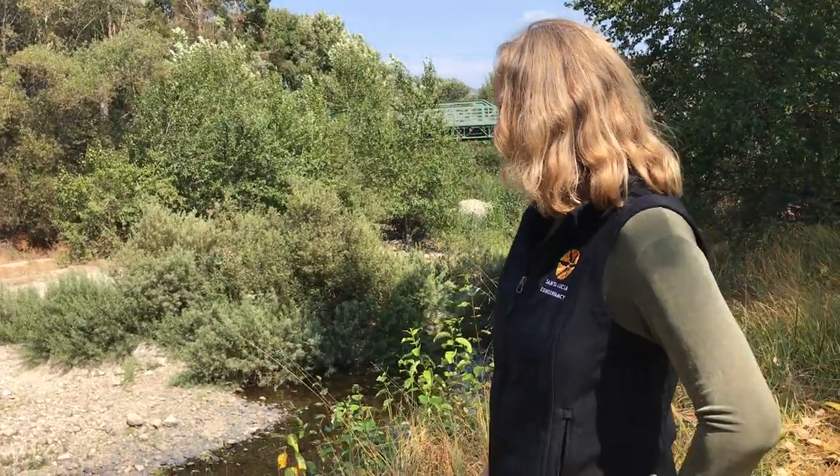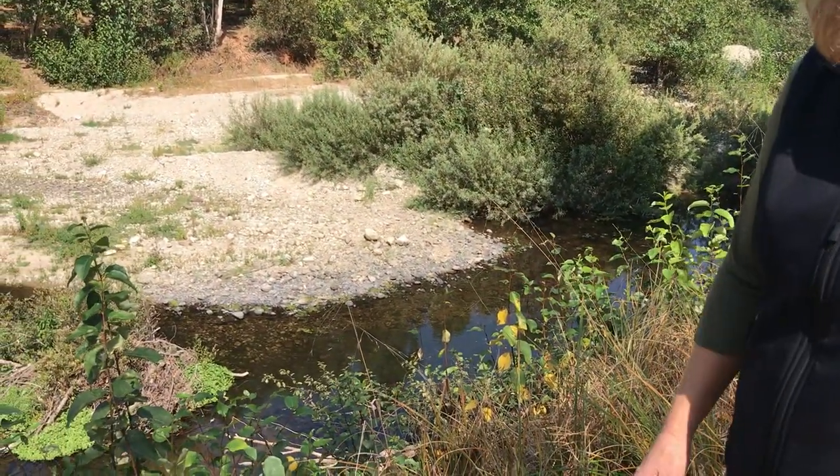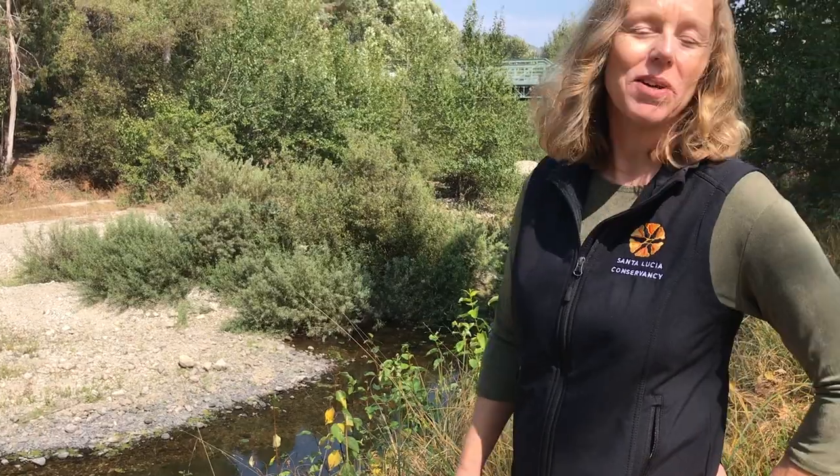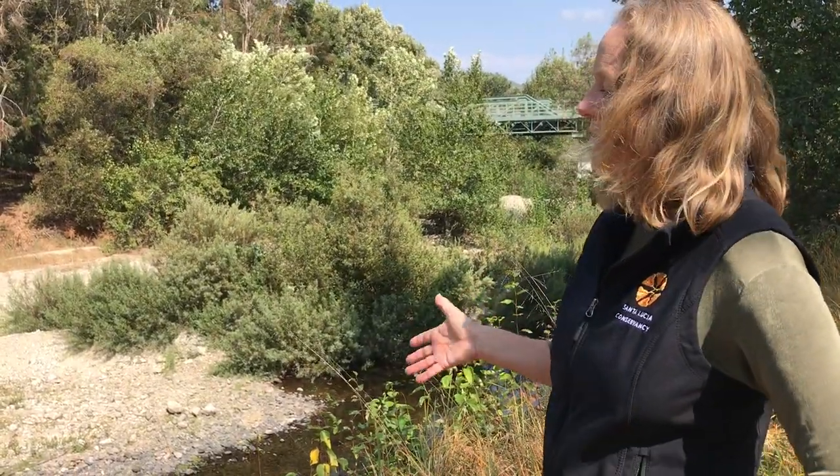So Joey, we're by the Carmel River and this is just downstream of the Potrero watershed, the mouth of Potrero Creek, which is where many of Doug Smith's students have spent hours studying the creek and monitoring stream conditions for us. But this is a particularly interesting site — it's another CSUMB monitoring location.